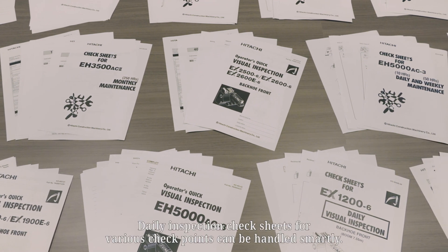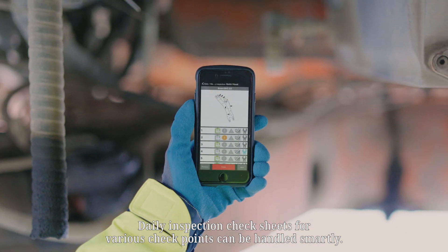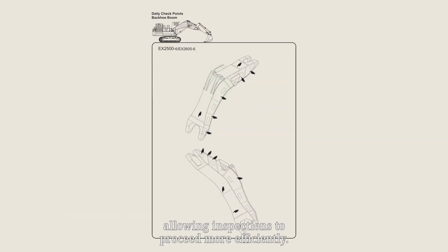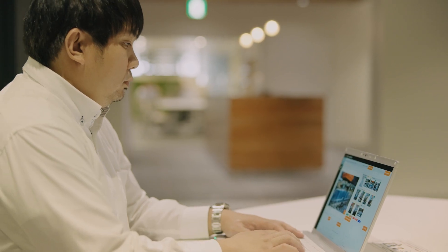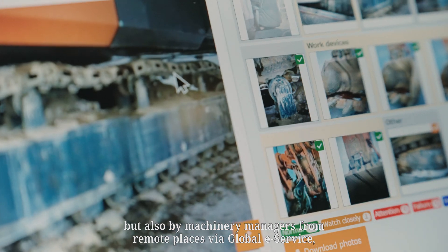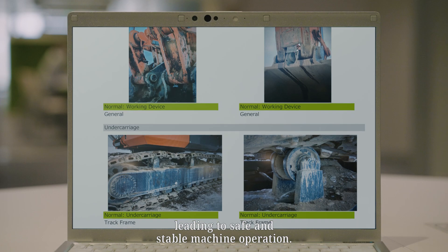Furthermore, daily inspection check sheets for various checkpoints can be handled smartly. Locations prone to high stress areas are clearly shown, allowing inspections to proceed more efficiently. Current conditions can be accurately assessed not only by inspectors, but also by machinery managers from remote places via global e-service, leading to safe and stable machine operation.